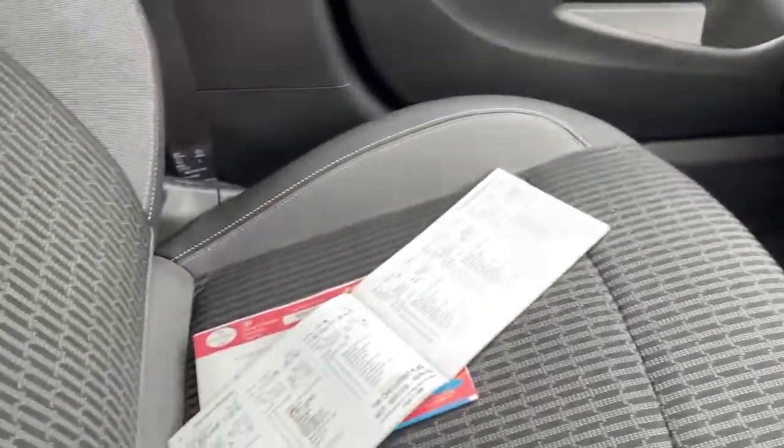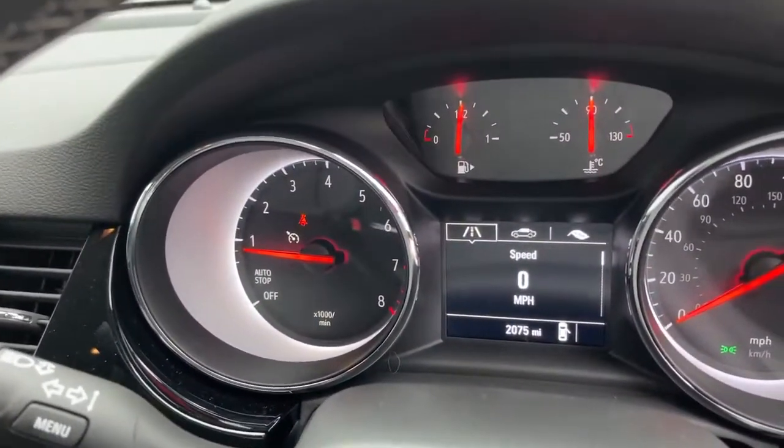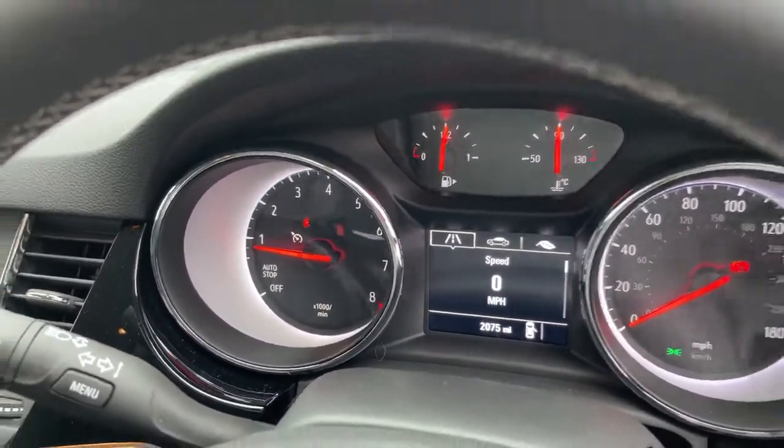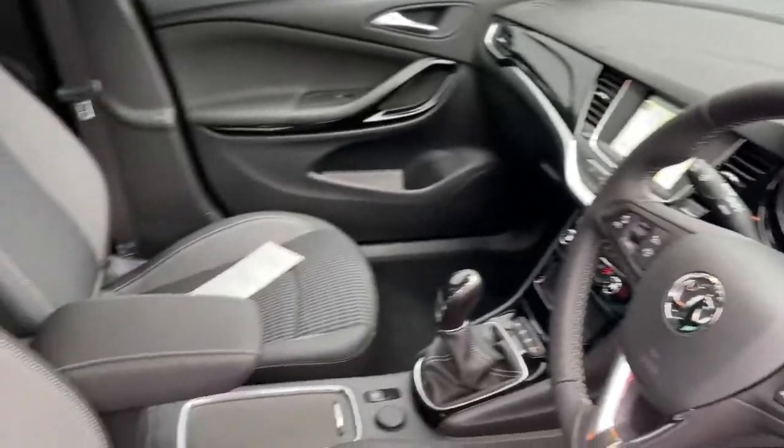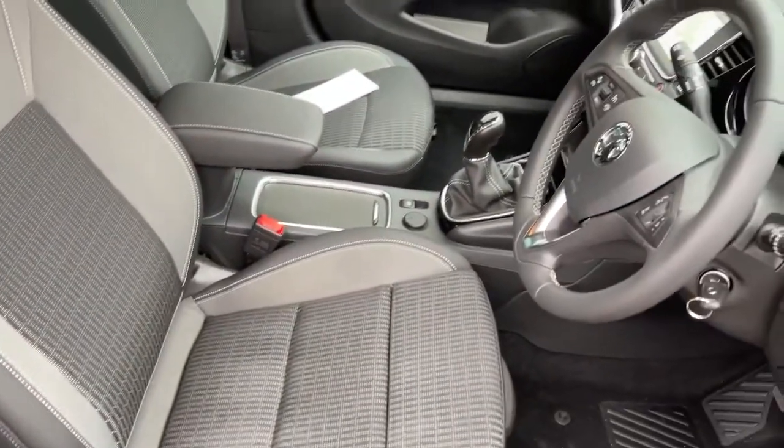As I say, we've got the full history, V5, and two keys. It's only done 2,075 miles, and the condition is more or less as new — it's been very well looked after.